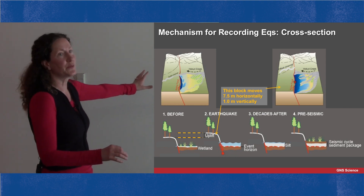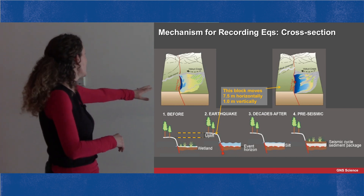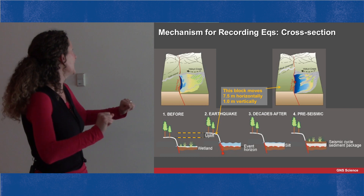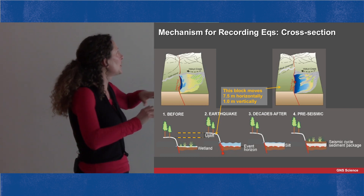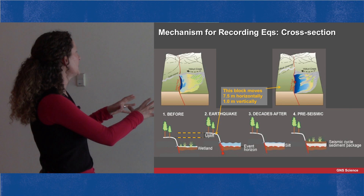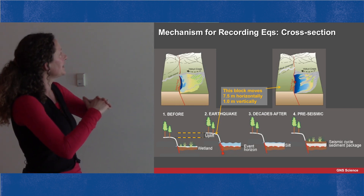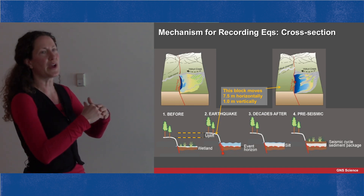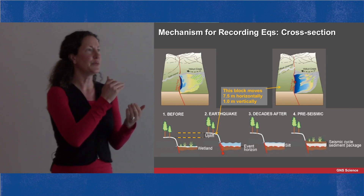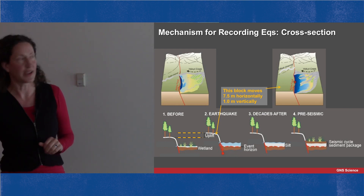In cross section, before an earthquake we just have a wetland soil accumulating — a peaty soil — on the down-thrown side of the Alpine Fault scarp. When the earthquake happens and the fault block moves and blocks the river, the whole valley floods, bringing silt down from the catchment, and you get a layer of silt deposited above the brown soil. This repeats with every earthquake, as each one creates more space for sediment to accumulate against the fault. We get a sediment package that cycles through peat to silt, representing an earthquake.